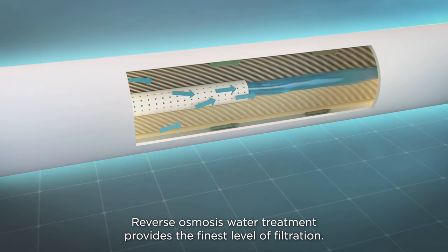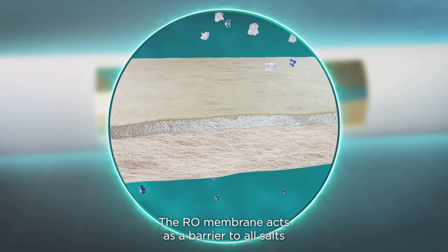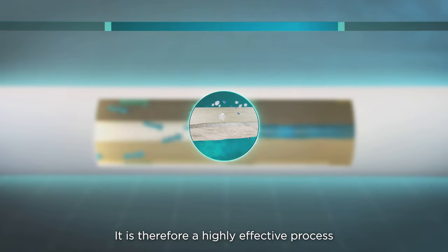The RO membrane acts as a barrier to all salts and inorganic molecules, as well as organic molecules. It is therefore a highly effective process for removing a variety of contaminants.